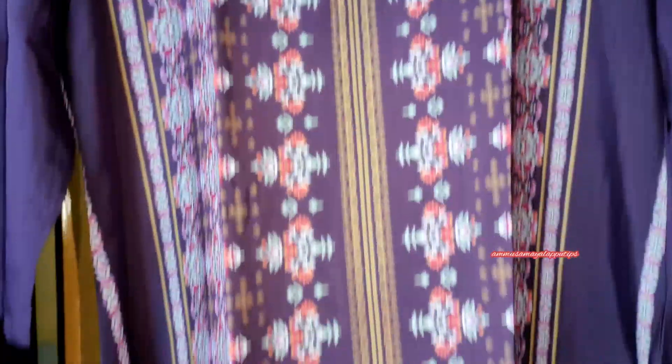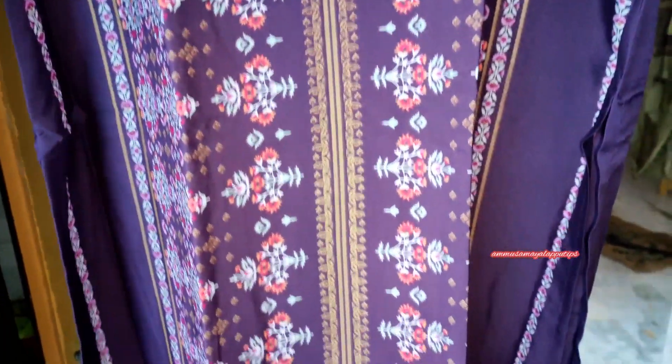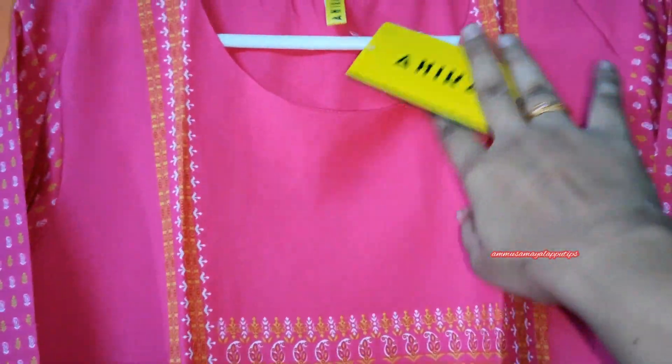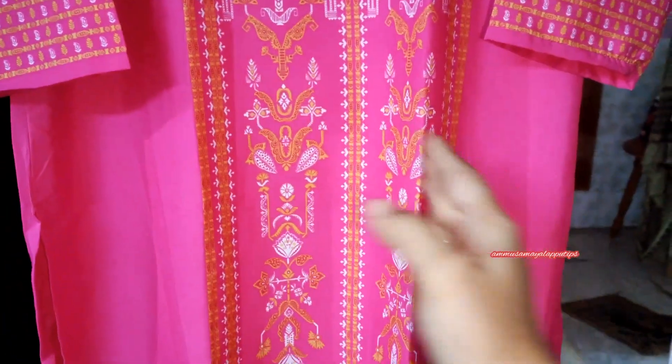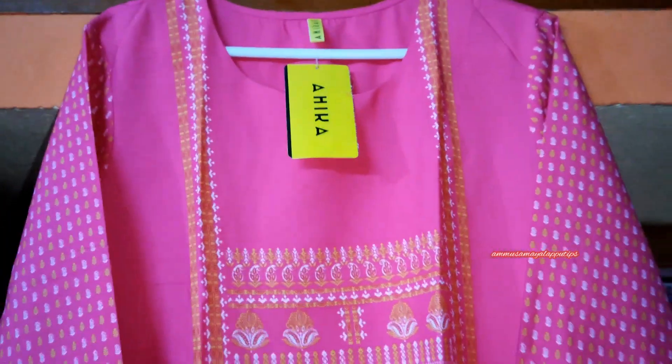It is a very nice color overall. The dress is a plain violet color with a very nice design. There is a design in the center and chest area — a plain design in the center with white and golden color detailing. You can pair it with white color pants.